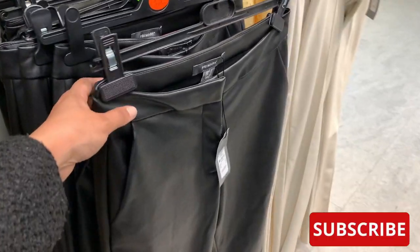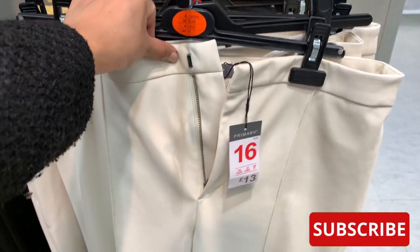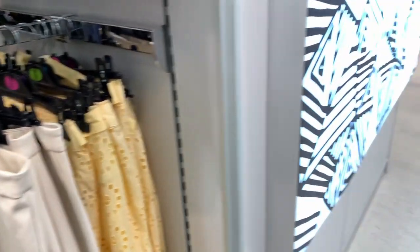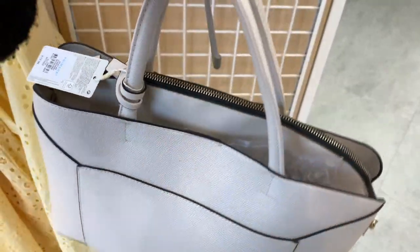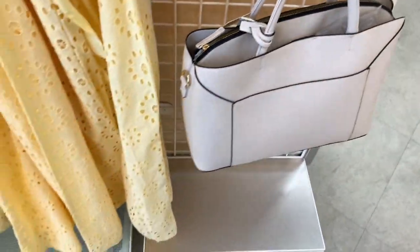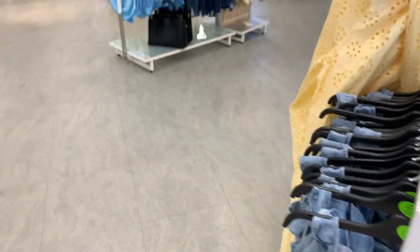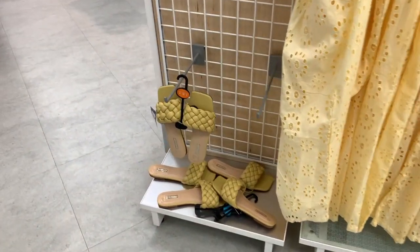I absolutely love these leather pants — I found them in cream with a piping detail and they're just so cute. I couldn't find them in my size, but I think I'm so ready for autumn now with the weather changing. If you're looking for a handbag that fits a laptop, I think Primark could definitely win on this point. I also found it in black as well — so if you're looking for a really nice fit handbag, that's definitely a winner.